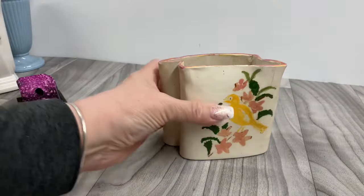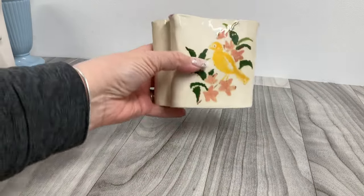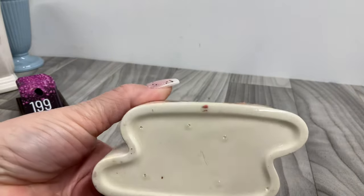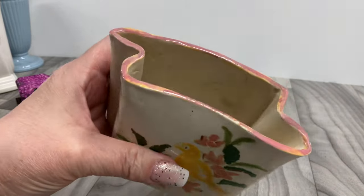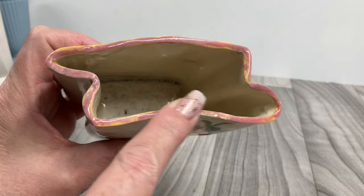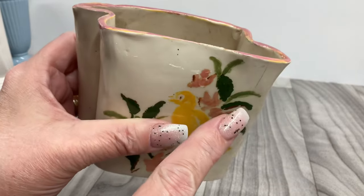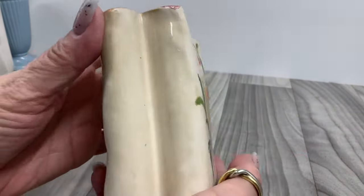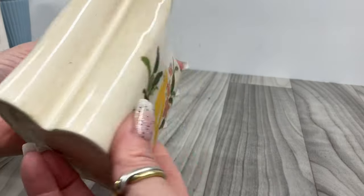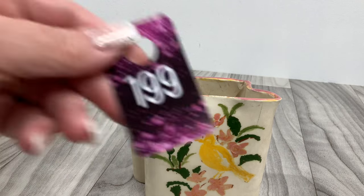I've got this little vase — it almost looks like a wall pocket but doesn't have a hanger spot. It looks like somebody made it out of a single sheet of clay. There's a little chip in the glazing — a dirty little birdie. That one's just going to be two dollars.